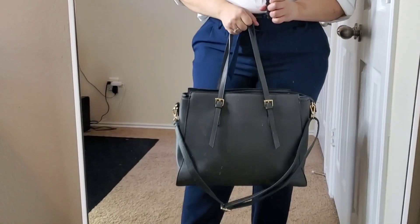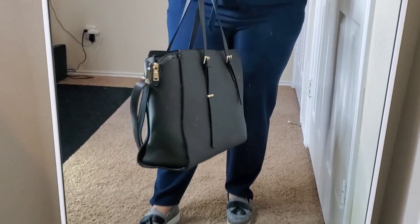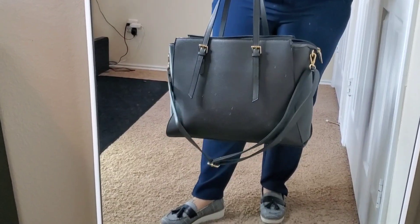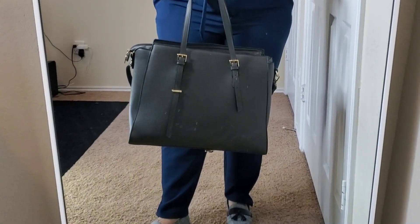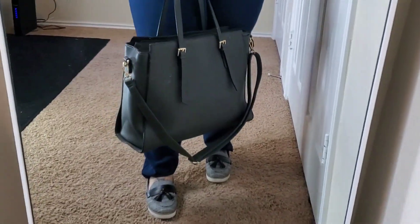Let me show you guys my new bag that I got. My other bag just wasn't big enough to carry all the stuff I need throughout the day. This new bag is plenty big, has tons of compartments, and holds everything I need. I got this on Amazon — I will link it in the description box below. I got it in gray. It came in about five or six different colors but I thought gray was better than black. That is outfit number three.